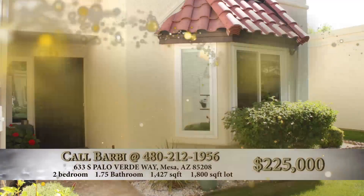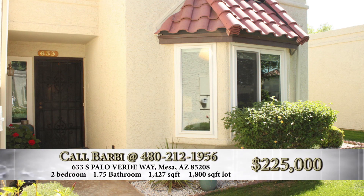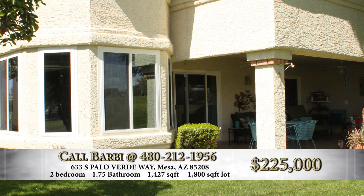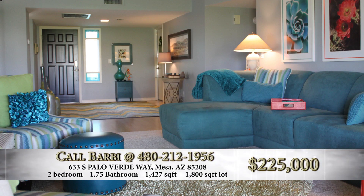It has a two-car garage, single level at 1,427 square feet. Very easy accessibility, with a nice little carport area out front — quite unusual.